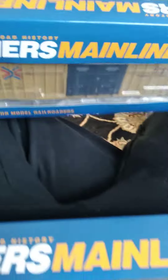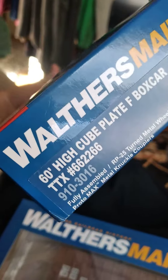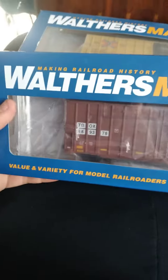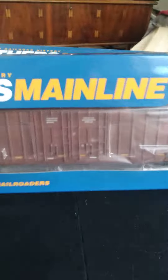Next off I got two of these super long 60 foot high cube boxcars. This one's from TTX — this is my first time getting high cube boxcars so I'm stoked. This one's from TBOX, it's brown but with a white stripe up there. And yeah, these are super long boxes.